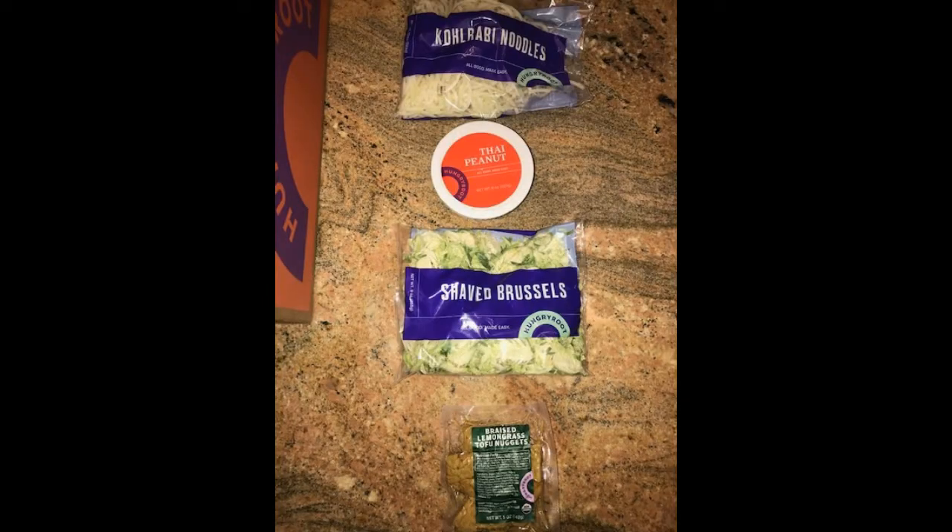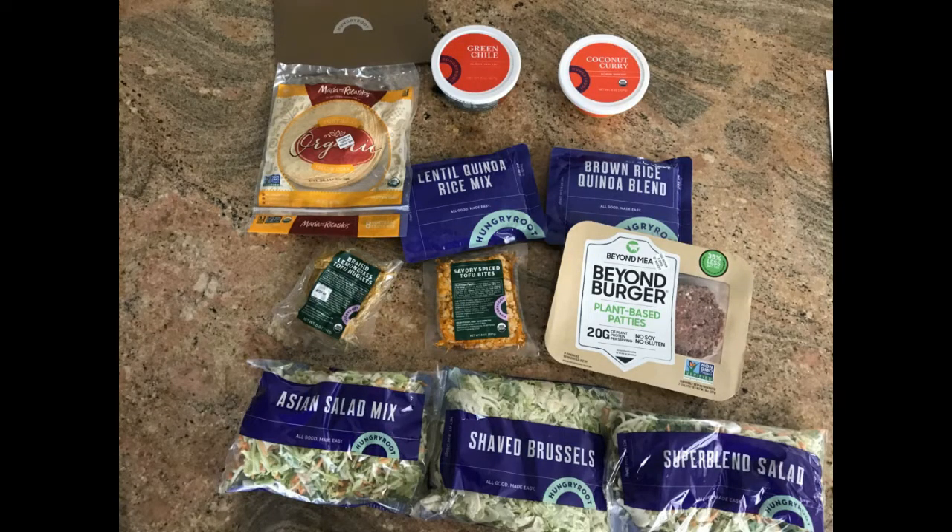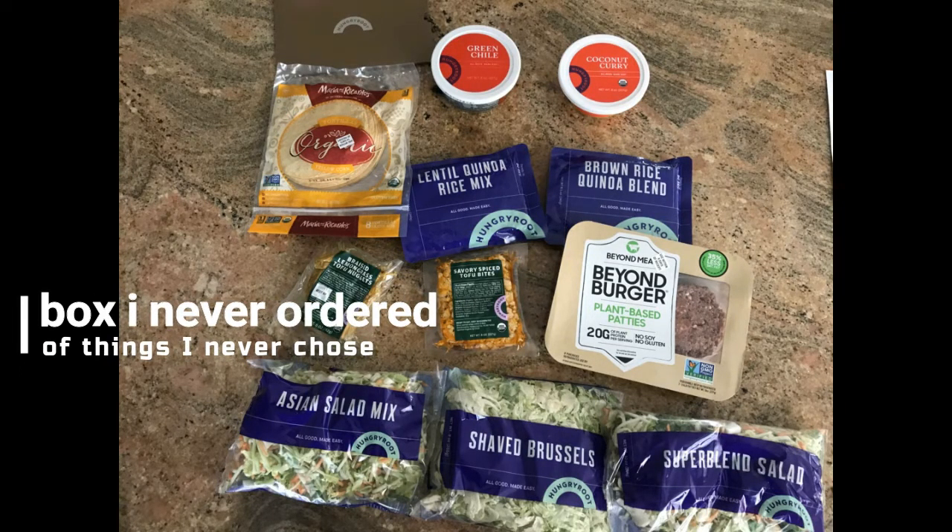The next one was lemongrass tofu with cabbage noodle and Thai peanut sauce. It was good — not amazing. This was about $51–52. The following week they sent me more, and I used the beyond burgers, the tofu, and the coconut curry sauce.